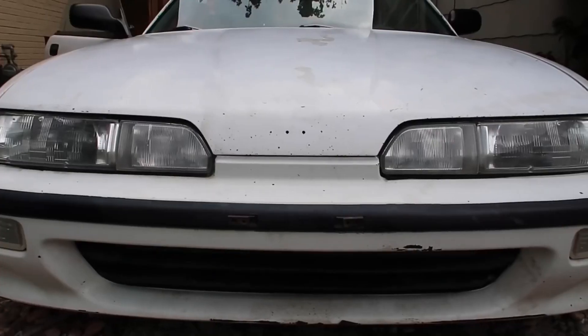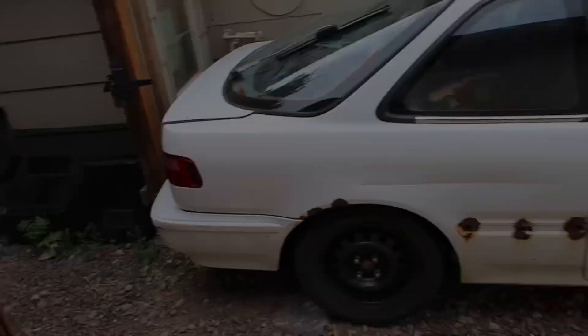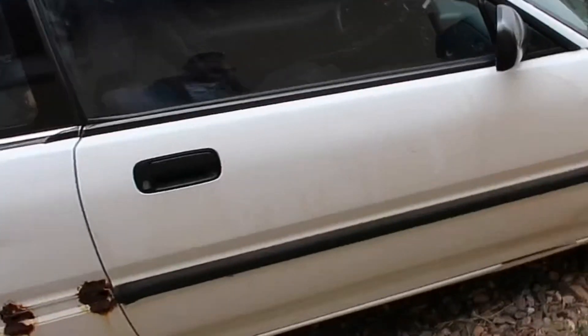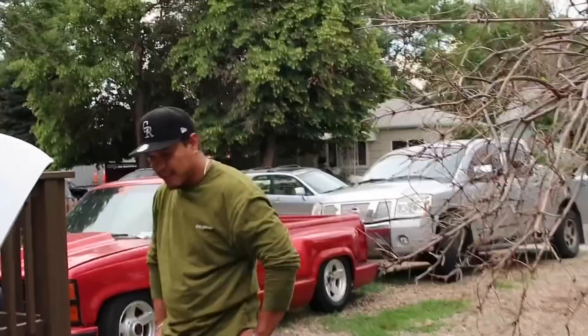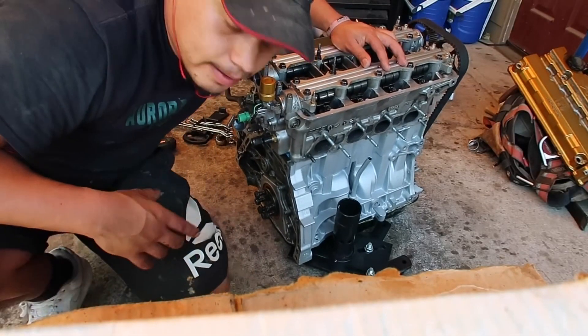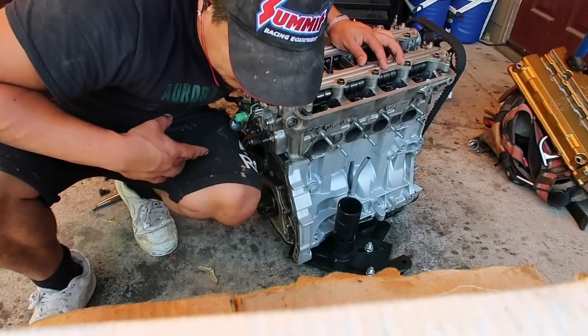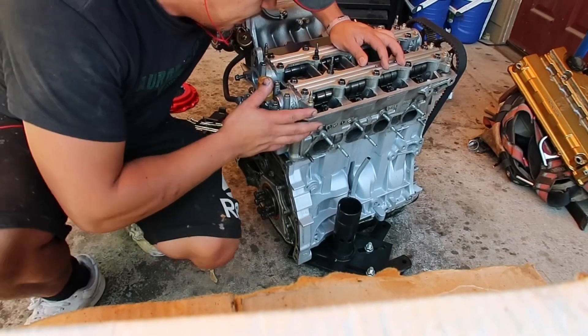Pop the hood. Today's the day guys, we swap the taggy. Excited — oh yeah, very. Let's do it! Alex is out getting all the stuff, he went to go pick up an engine hoist so he can put it in.